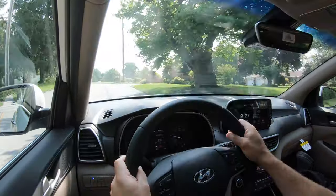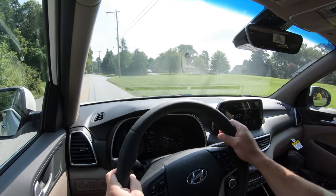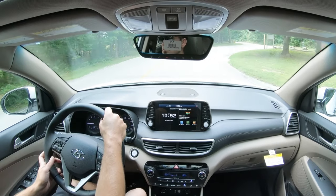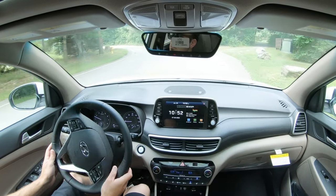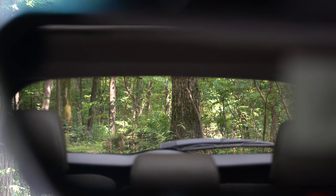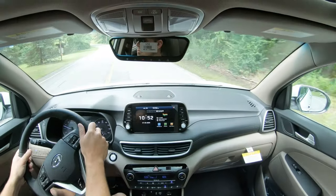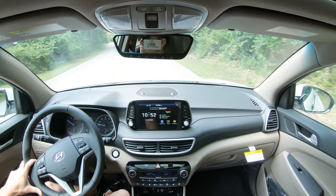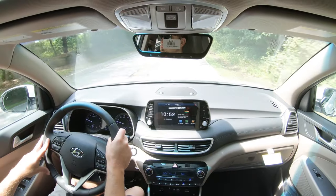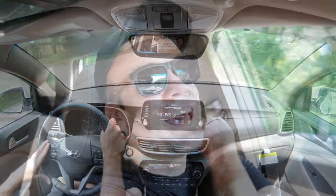Cabin noise is pretty much as expected — you get a little road noise at higher speeds but nothing unusual for the Tucson. Visibility is fine out the back. The Ultimate trim also gets rain-sensing windshield wipers, which automatically activate whenever the Tucson detects rainfall or mist — one less thing to worry about, similar to automatic headlights. That rounds off the performance segment of this review.